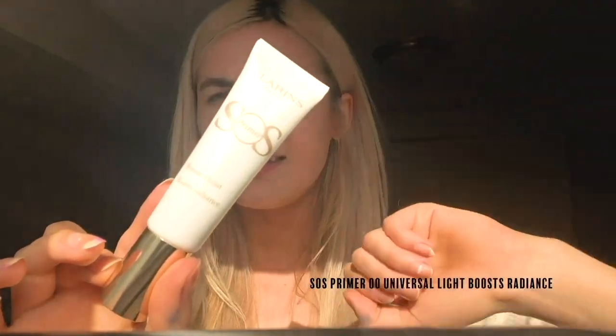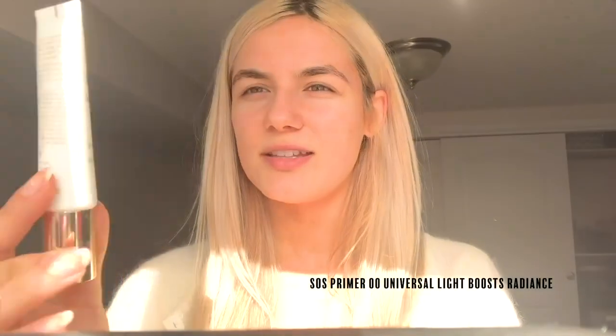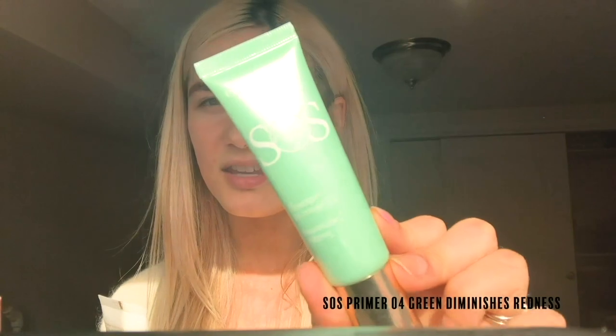The two products I use are the SOS Beauty Primer in Radiance Boosting, and the same one in the Redness Diminisher. I'm going to use both of them, but first the Radiance Boosting — I like it because it gives you a little bit of a glow throughout your whole face. I'll put that in the T-zone, on my cheeks, on the tip of my nose, and right on my lip.